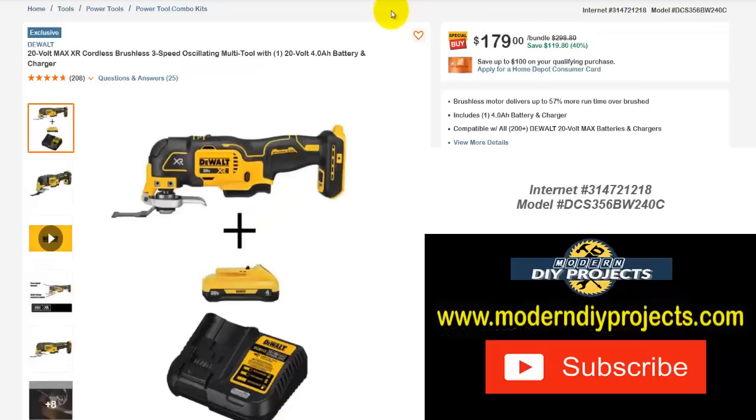Here's another DeWalt — the 20-volt max cordless brushless three-speed oscillating multi-tool with a 20-volt 4 amp hour battery and charger. The bundle normally is $298.80 — save yourself $119.80 — right now $179, that's 40% off.